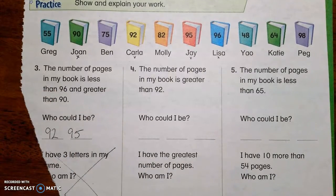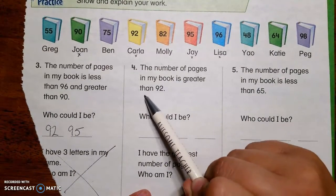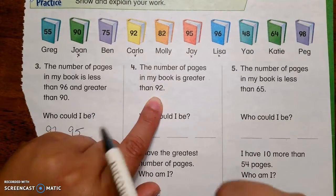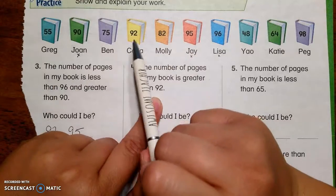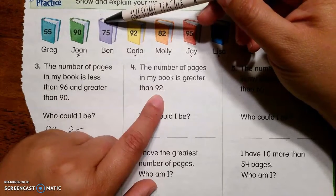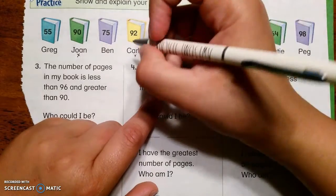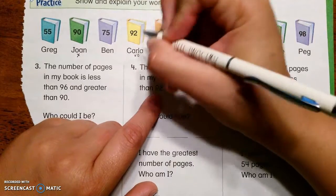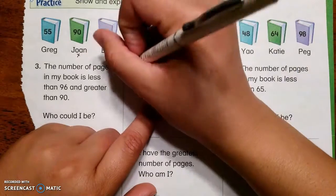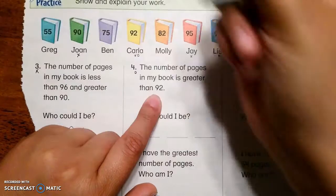Let's look at number four. The number of pages in my book is greater than 92 — bigger than 92. 55 is too small. 90 is too small. 75 is too small. 92? Maybe — I'm going to put a circle. See how I'm making it different than the last one so I don't get confused — I'll use a circle on this one and an X on that one.